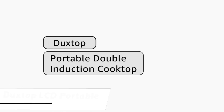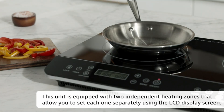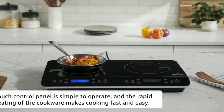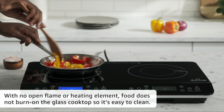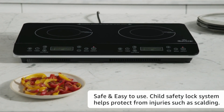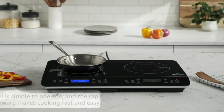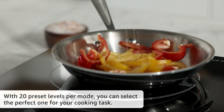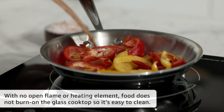Last, but certainly not least, we have the DuckStop LCD Portable Induction Cooktop. This advanced cooktop features a large LCD screen, providing real-time temperature and time settings for precise cooking control. The DuckStop LCD offers 20 power levels, accommodating a wide range of cooking needs. With its compact and lightweight design, this induction cooktop is ideal for small kitchens, dorm rooms, or outdoor cooking. The DuckStop LCD also includes a durable stainless steel fry pan, making it a complete package for your culinary adventures. Embrace the future of cooking — it's a culinary revolution at your fingertips.